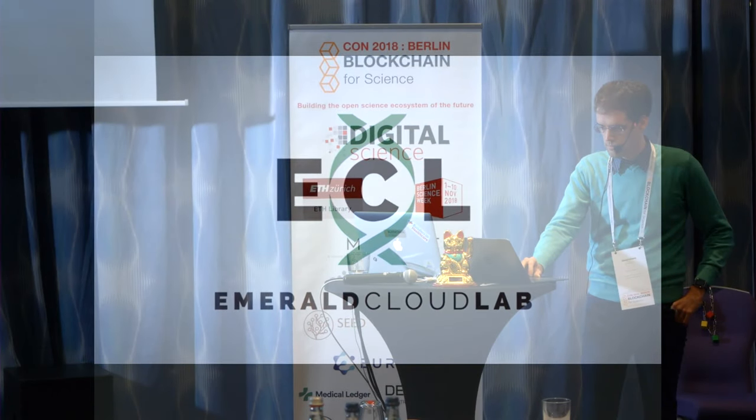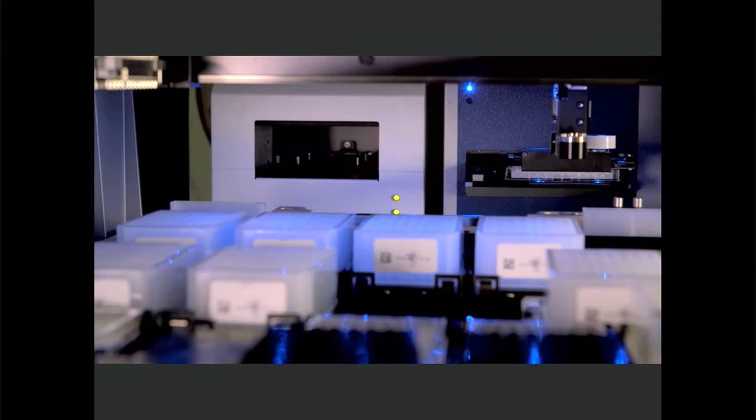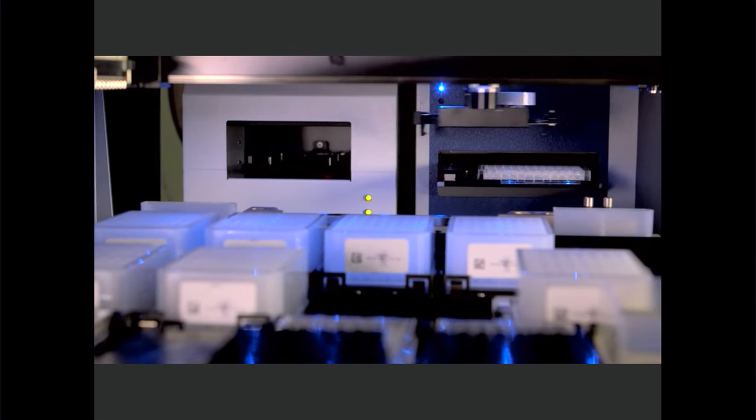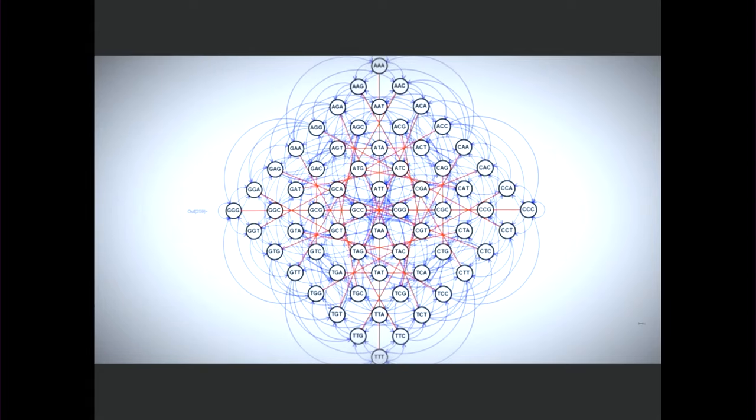The Emerald Cloud Lab allows anyone with a laptop to direct experiments from anywhere in the world. It's also a way to automatically parcel and store information, so you never have to go searching through old notebooks - all the data is tied together. A robot can do many scientific techniques better than humans can, and all of that can be described in code and in a database. There's no need for people to be physically in the lab to run experiments or access the data.